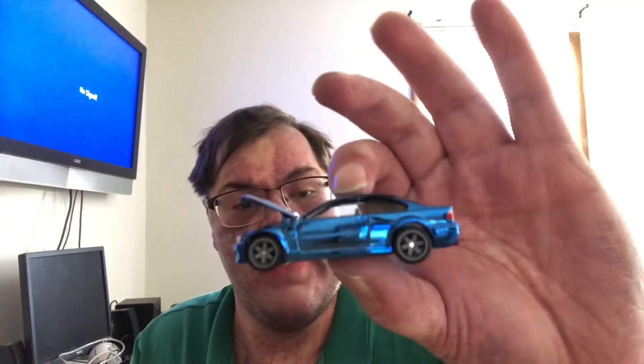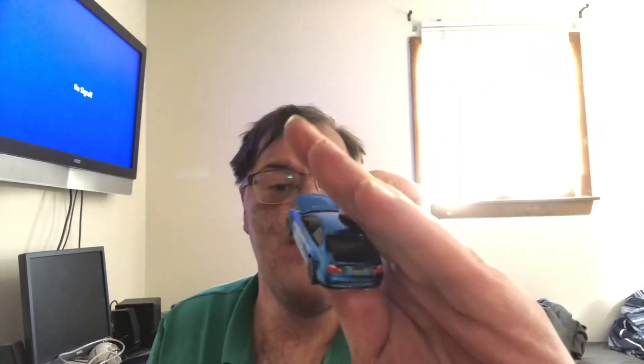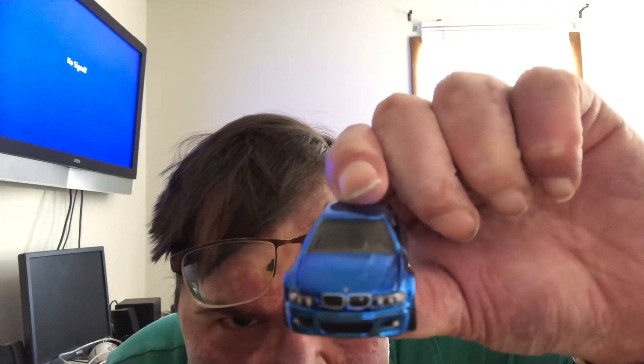I've been seeing a lot on the RLC forums and the Facebook groups saying the hood doesn't shut great — 'I'm not gonna buy it if they can't fix it,' blah blah blah. I don't know what they're talking about. Mine closes perfectly.